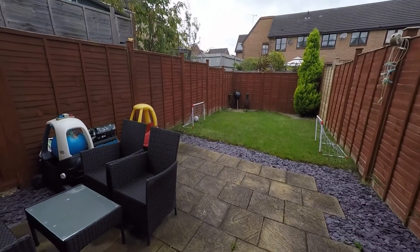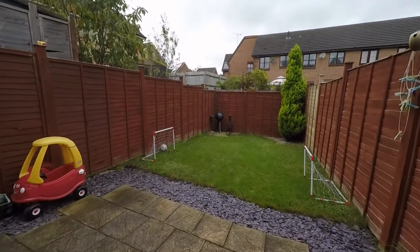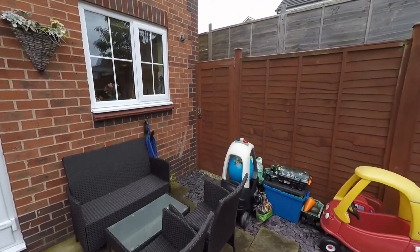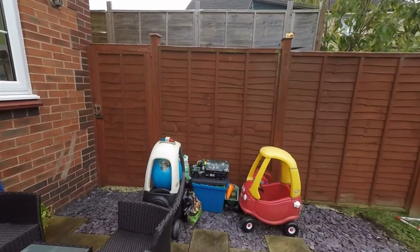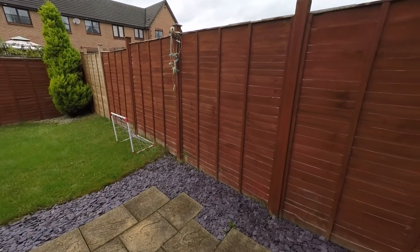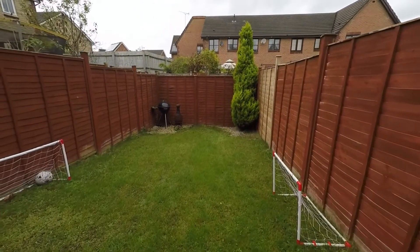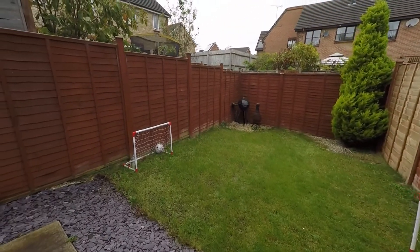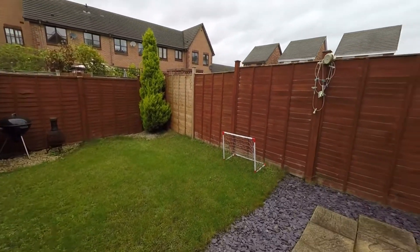Heading out through the double doors, we come into a patio area suitable for garden furniture and seating. Straight ahead, past the garden furniture, we have gated access back out to the front. There is decorative slate that surrounds the patio, and the garden extends down into a good-size lawn space. It's a really good family-size garden, perfect for children and pets, and the garden is fully enclosed, which is great for privacy and security.